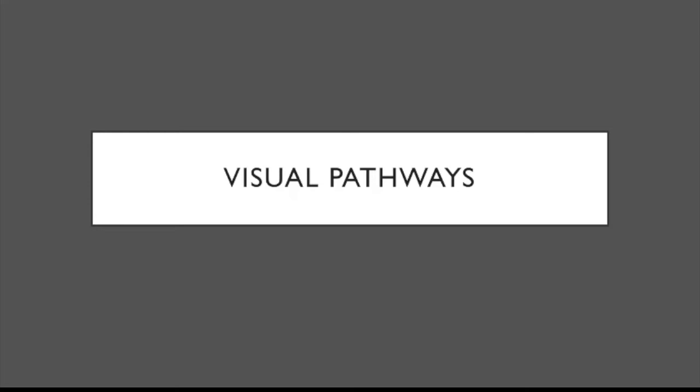Hello. In this video, we're going to talk about Mishkin and Ungerleider's work on the visual pathways.